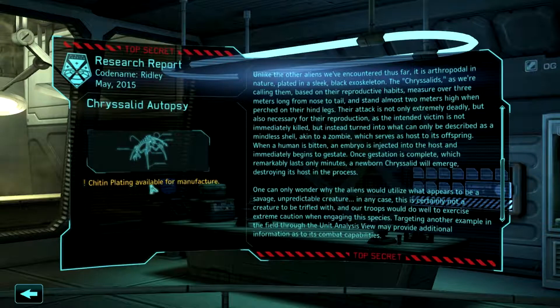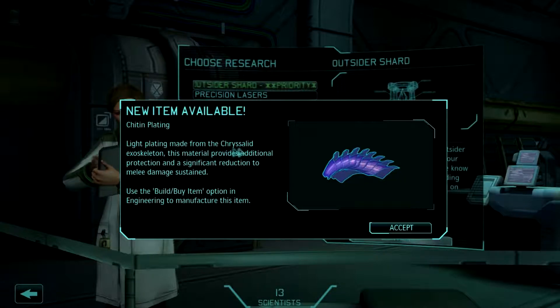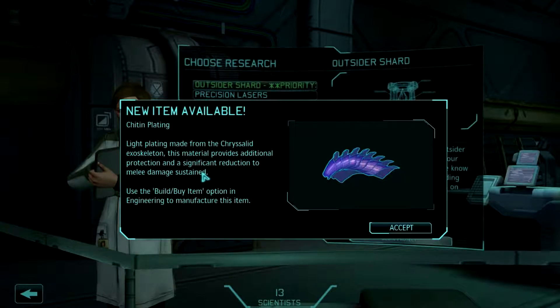Chitin plating — I think that's how you say it? Maybe chitin. Available for manufacture. Light plating made from chrysalid exoskeleton. This material provides additional protection and a significant reduction to melee damage sustained.